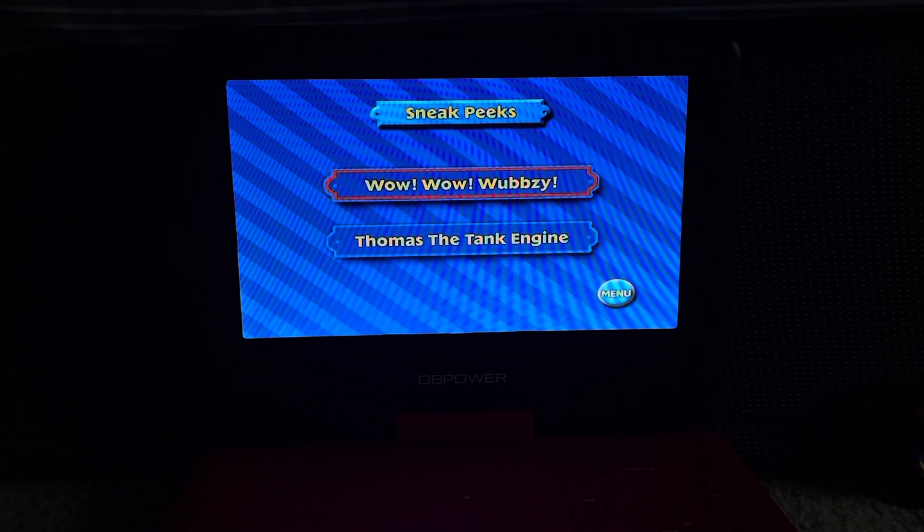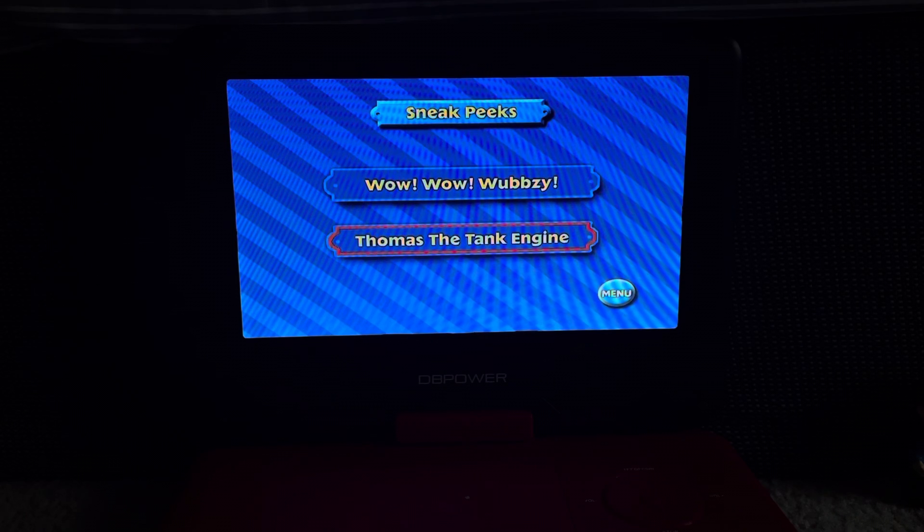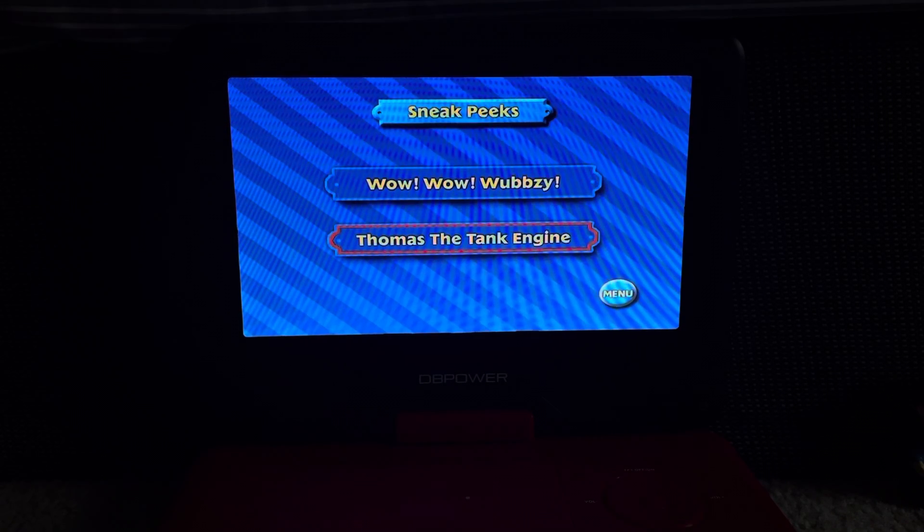The sneak peeks on here are for Wow Wow Wubbzy — I hate Wow Wow Wubbzy, but if you like that show I can tolerate your opinion — and finally Thomas the Tank Engine, also known as Thomas and Friends.